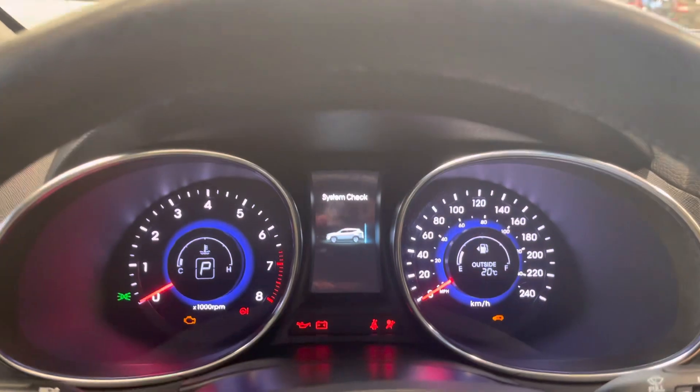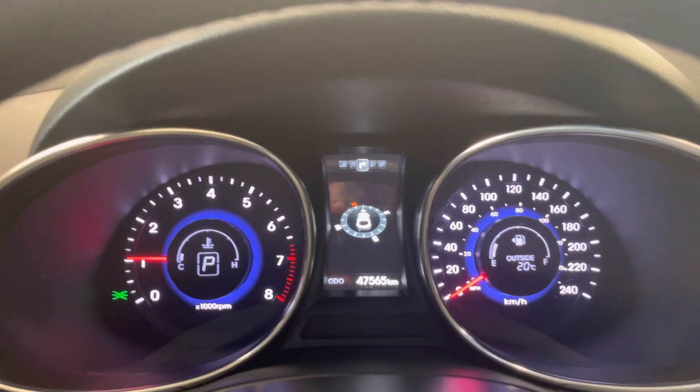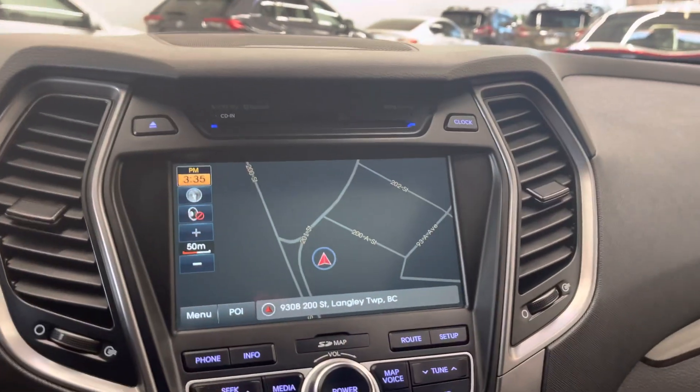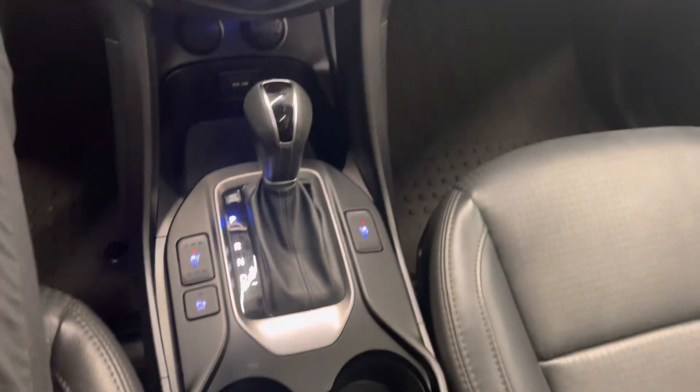Do a startup for us. Just over 47 and a half thousand kilometers on the dash — we just had an oil change completed on this one. Here's your nav screen. We've also got heated and cooled front seats as well as a heated steering wheel.